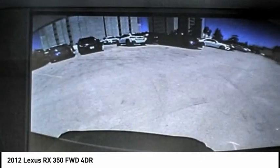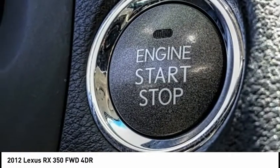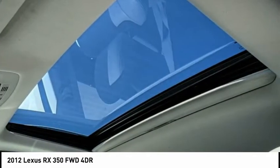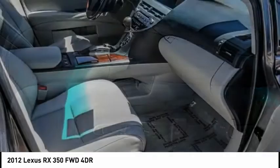This vehicle has less than 80,000 miles. Here are some of this vehicle's great options: electronic stability control, alloy wheels, brake assist, traction control, remote keyless entry, fog lights, speed control, four-wheel disc brakes, power rear door, and rear window defroster.